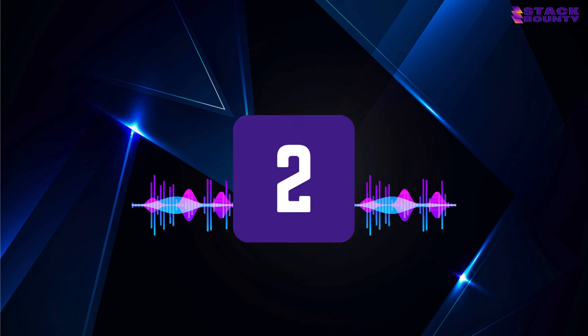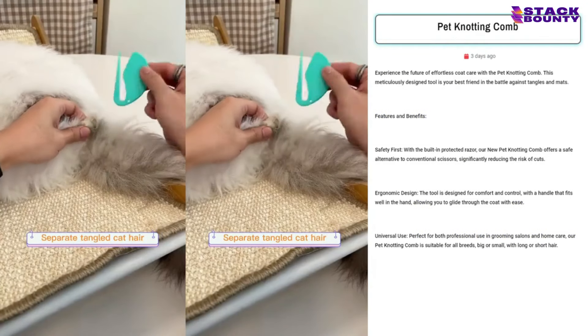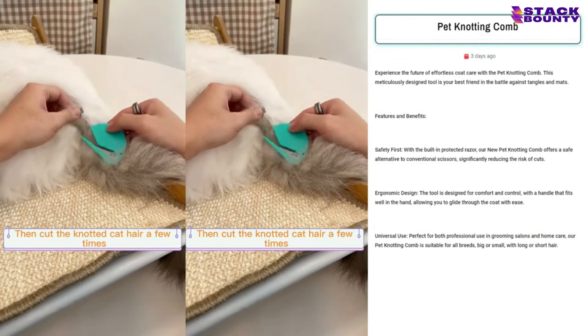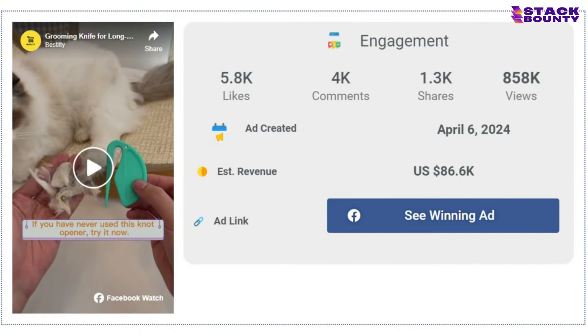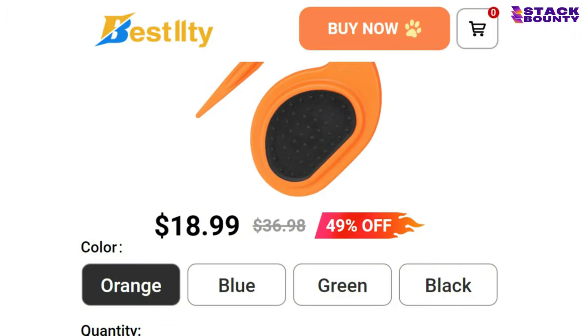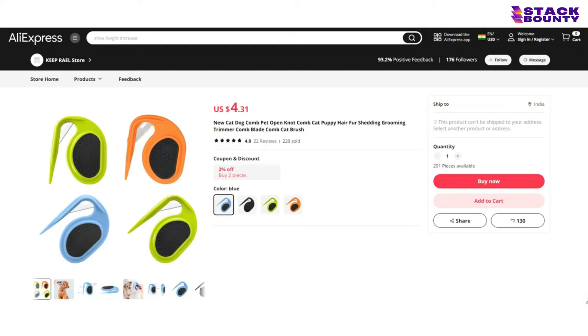Purring into number 2, we have the pet nodding comb, the ultimate grooming tool for anyone who wants to keep their furry friends looking fresh and fabulous. With 5,800 likes, 4,000 comments, and 1,300 shares on its Facebook ad, it's incontestable that people are going crazy for this product. With a selling price of $18.99 and a product cost of just $4.31, you'll be combing your way to a profit of $14.68 per unit.